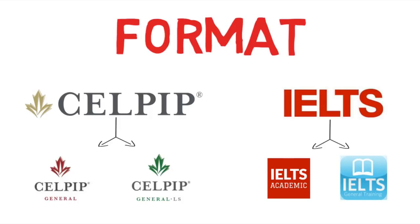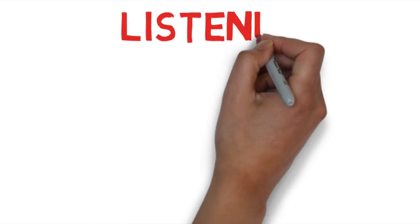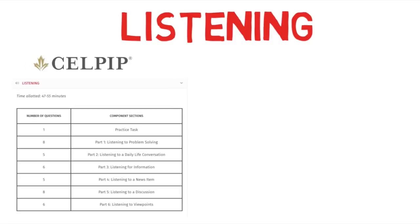IELTS also has two versions: Academic and General Training. Each version assesses the same skills as CELPIP — listening, reading, writing, and speaking. Candidates who want to study abroad take the Academic version, while those applying for PR take the General Training test. CELPIP Listening comprises six parts divided into various sections, beginning with a practice task. In all, there are 39 questions to be solved in an average of 50 minutes. Some questions are unscored as they are used to develop the question bank for future CELPIP tests; however, as a test taker, you will not know which questions are unscored and must answer all of them.